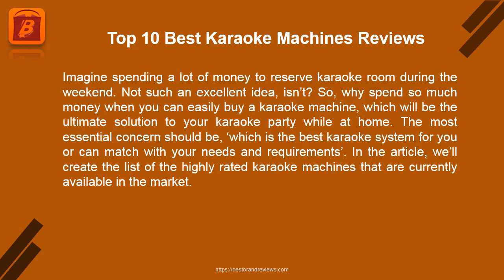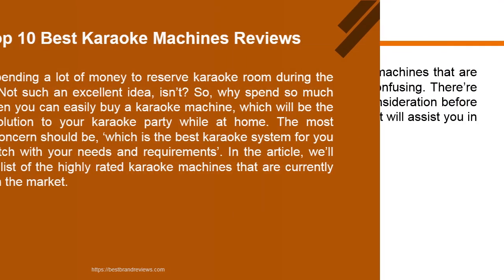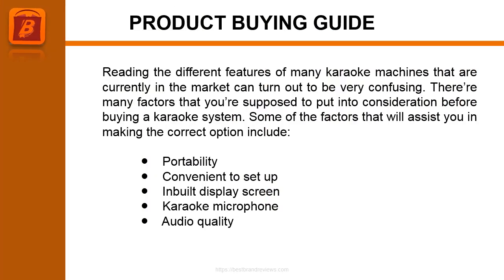In the article, we'll create a list of the highly rated karaoke machines that are currently available in the market. Reading the different features of many karaoke machines that are currently in the market can turn out to be very confusing.